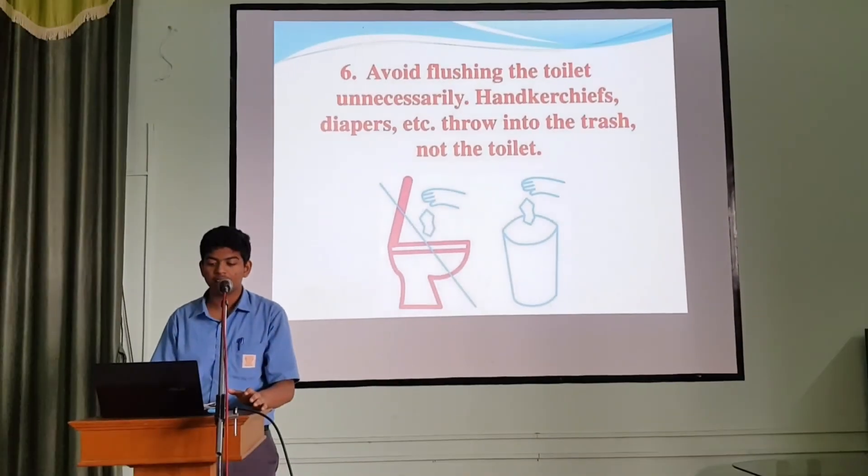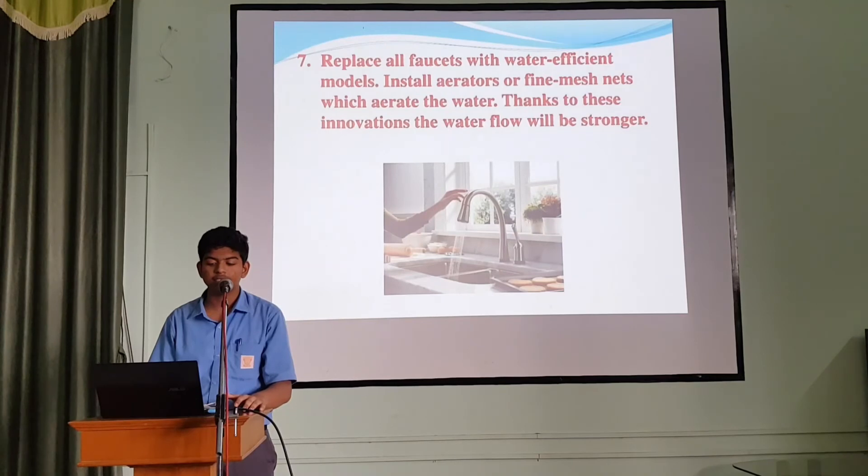6. Avoid flushing the toilet unnecessarily. Items such as tissues and wipes should be thrown into the trash, not the toilet. 7. Replace all faucets with water-efficient models. Install aerators or flow restrictors which reduce the water flow. Thanks to these additions, the water pressure will still feel strong.